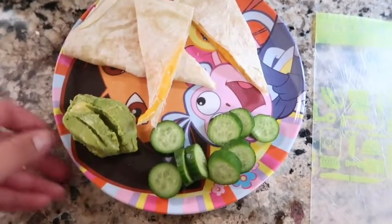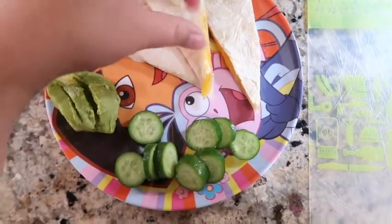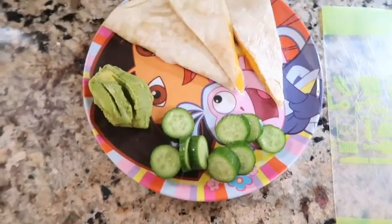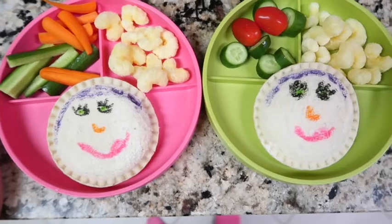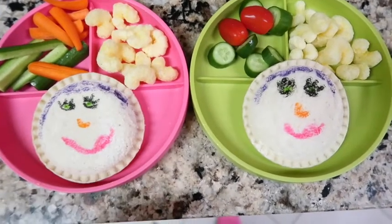We completely forgot to show you what she's having for lunch today! Izzy requested a quesadilla — she wanted guacamole inside but we're putting it on the side — and then some cucumbers.